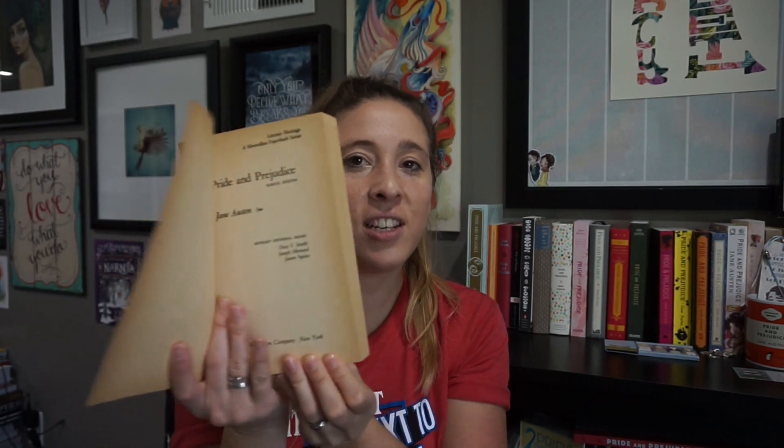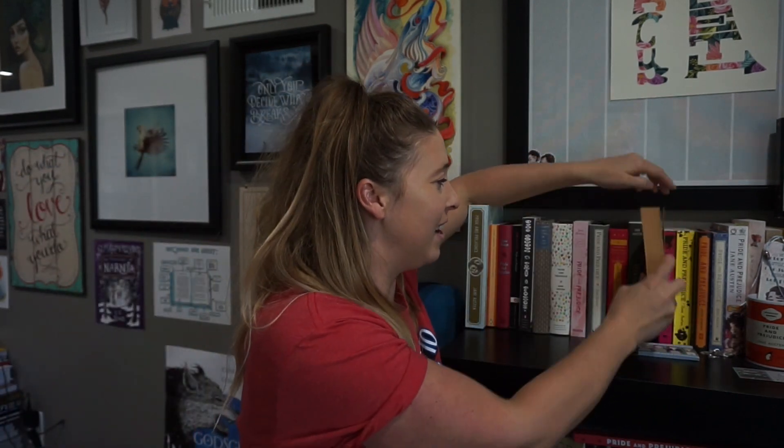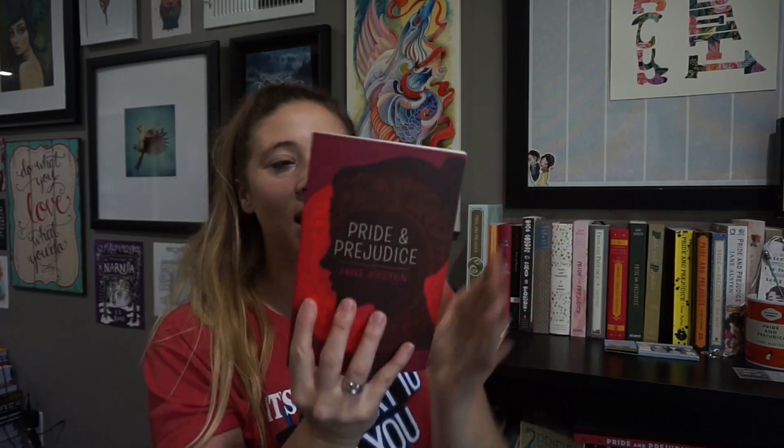This one I got at an antique place. I just really loved this cover — it was so vintage and kind of terrible but awesome at the same time. It's one of those weird ones where I like it but I don't like it. It is The School Edition, Literary Heritage, A Macmillan Paperback Series. What I do love about this book is the aging on the pages — my favorite thing about old books is where you can see their age. Kind of a fun one, kind of an ugly one, but I like it.